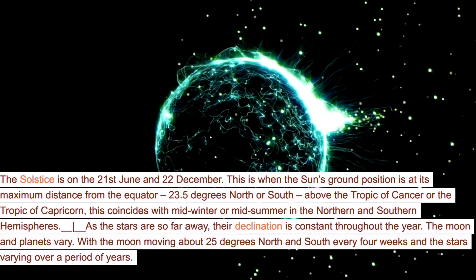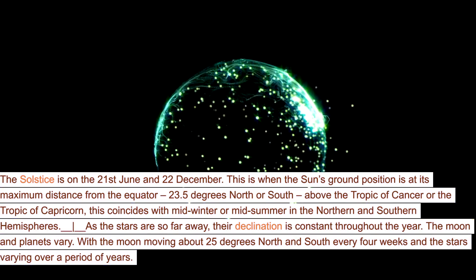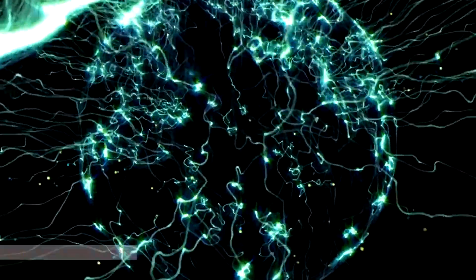As the stars are so far away, their declination is constant throughout the year. The moon and planets vary, with the moon moving about 25 degrees north and south every four weeks, and the stars varying over a period of years.